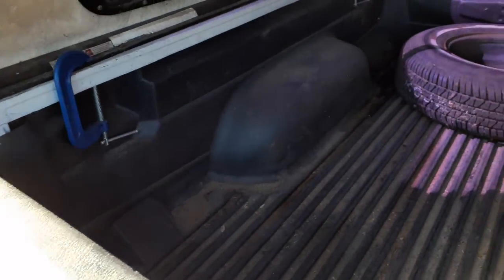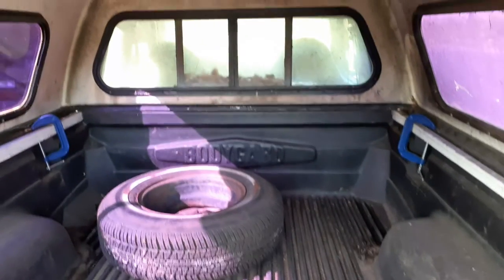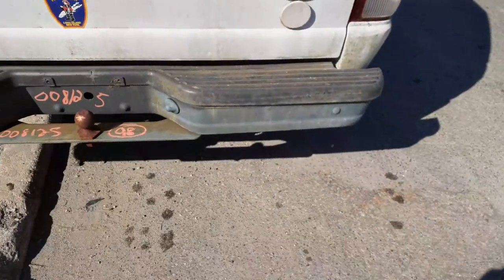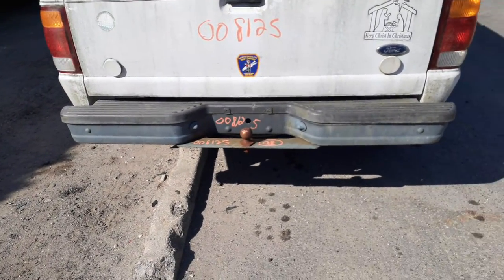It doesn't belong on there — as you can see, somebody mounted it. It's got a bedliner in it. It's got the sliding back window. The actual window on the cab itself is fixed, regular tint. Got a rear bumper that's pretty good, it's a gray step.